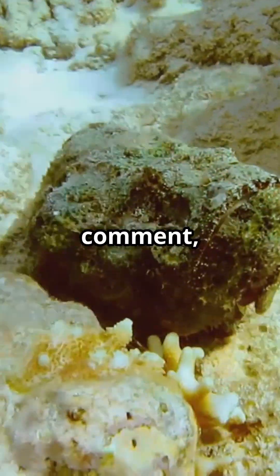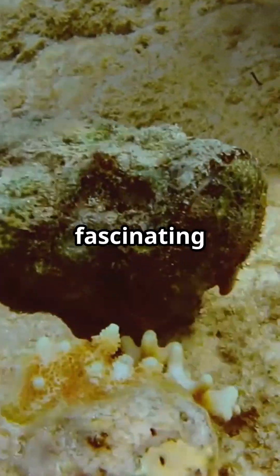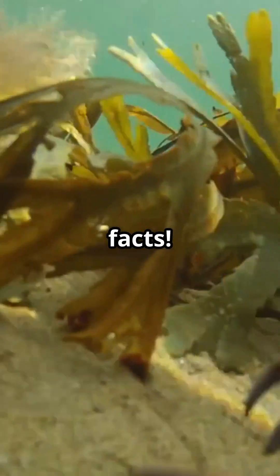Don't forget to like, comment, and subscribe for more fascinating marine life stories and incredible animal facts.